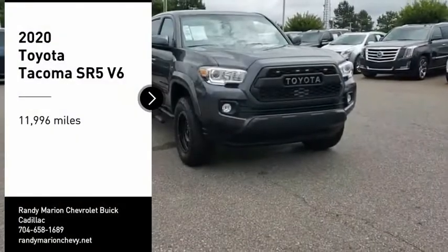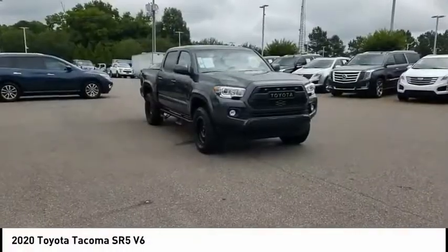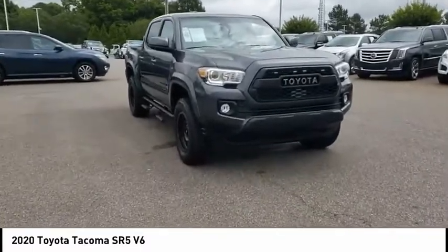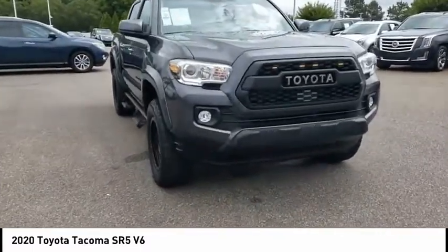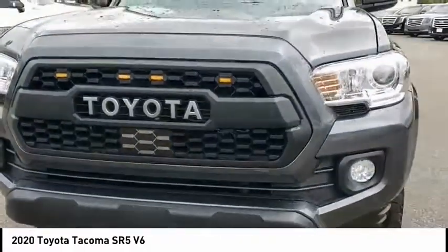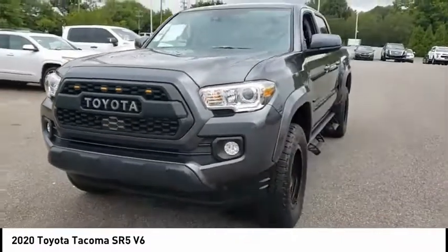You are going to love the 2020 Tacoma. Toyota Tacoma boasts a roomy interior, a powerful V6 option, and excellent off-road capability, and has been named the best-selling compact pickup by MotorIntelligence.com five years in a row.